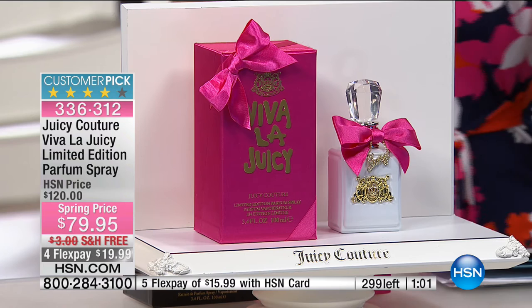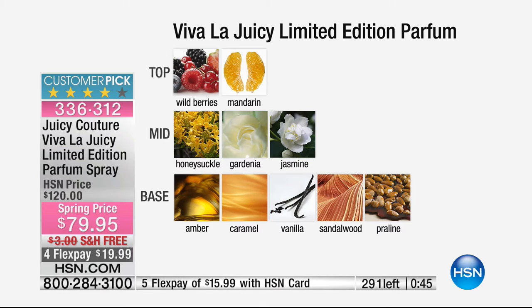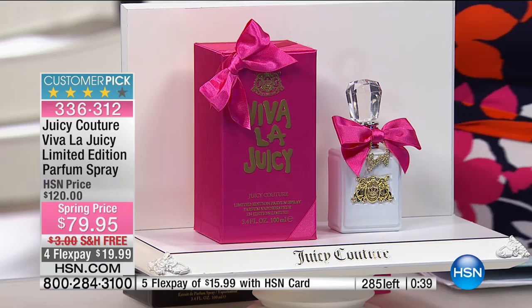What flower is more sophisticated than gardenia — or jasmine, the flower of love? Or that beautiful honeysuckle, soft and sweet? Then you've got those addictive gourmand notes. Only 287 remaining — FlexPay of $19 on a credit card. And you always have a 30-day unconditional money-back guarantee to try this new fragrance. Item number 336312. Chelsea came in from vacation just for this — thank you, Chelsea.